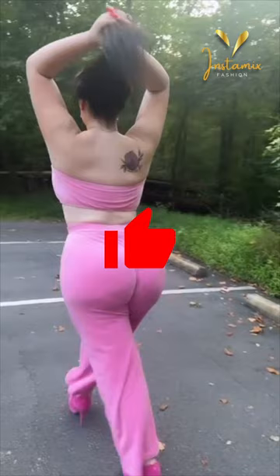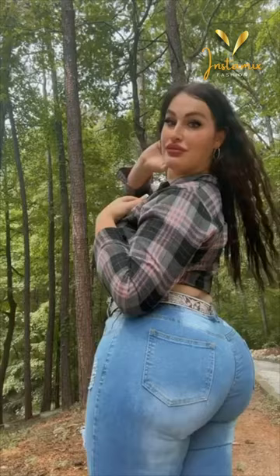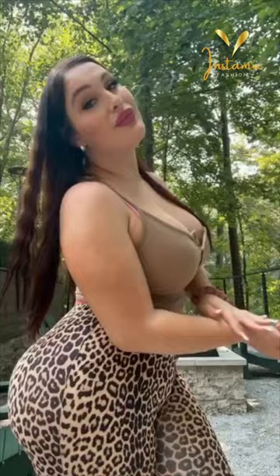Hello guys, welcome back to Instamix Fashion. Today, we're embarking on an inspiring journey through the world of fashion and self-expression. Get ready to dive into the Instagram realm of the incredible trans plus-size model, Alex Smith, also known as Alexa Bunny. Her Instagram account is a canvas for both fashion and empowerment, and we're here to explore her amazing outfits and style evolution.